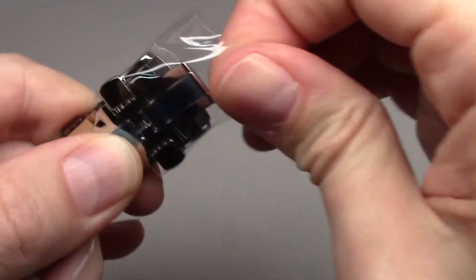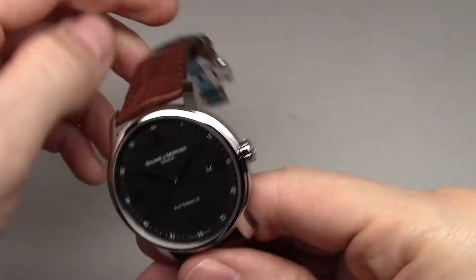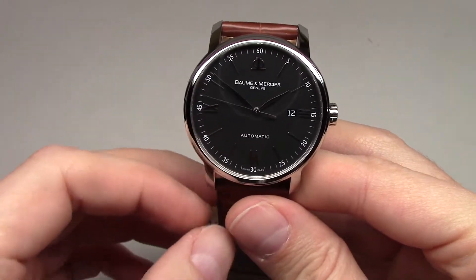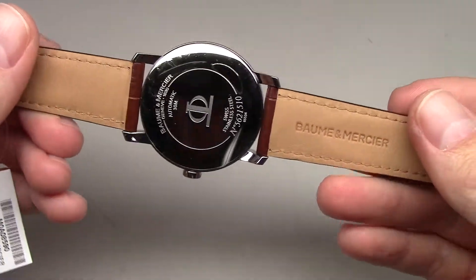Okay, take this out, I'll show you everything. This is a Baume & Mercier Genève men's Classima Executive men's watch.